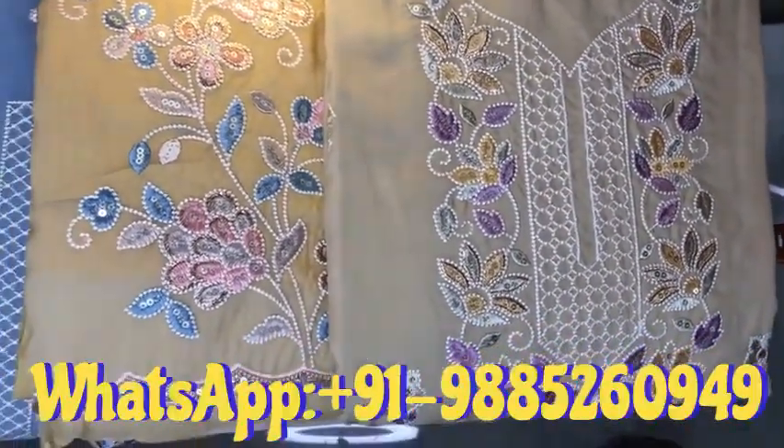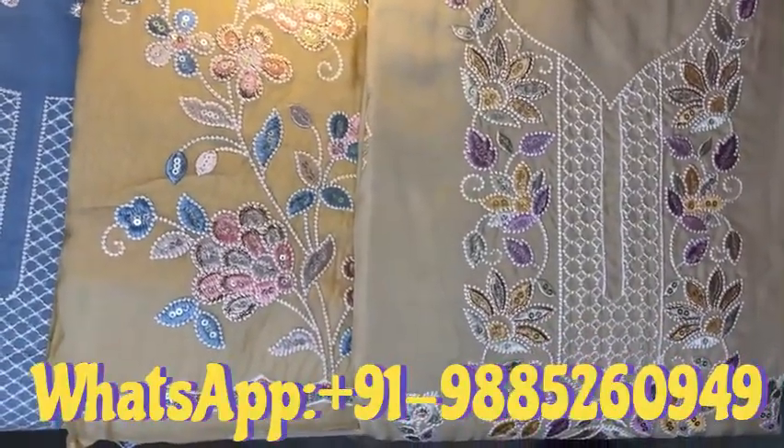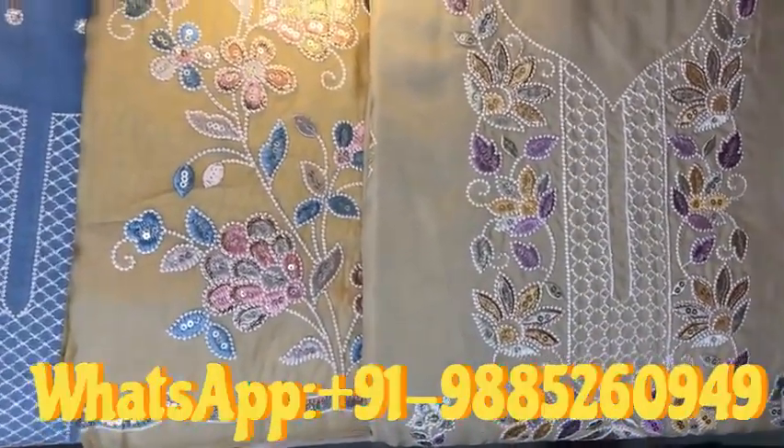So if you want to order, put a screenshot on our website and call us at 9885-260-949.